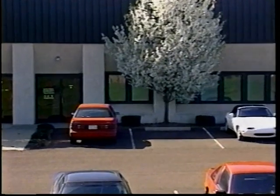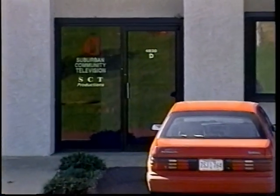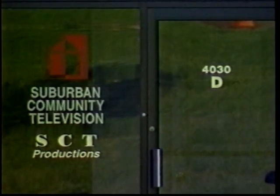How does all this programming originate? Let's take a room-by-room tour of the Suburban Community Television Studios to find out.